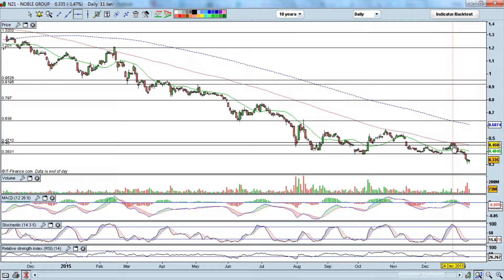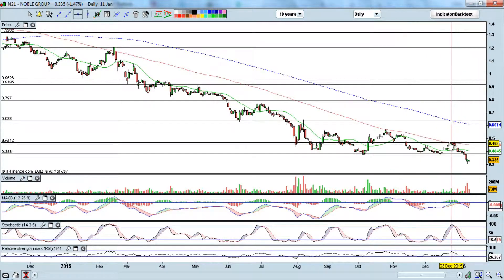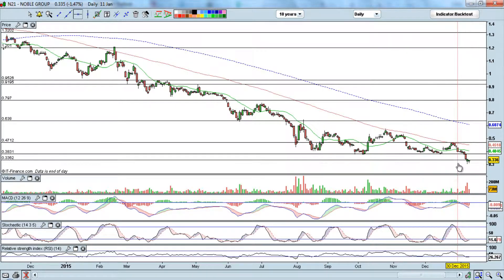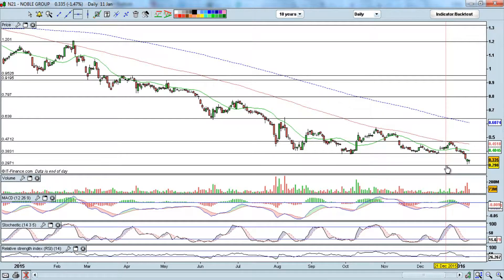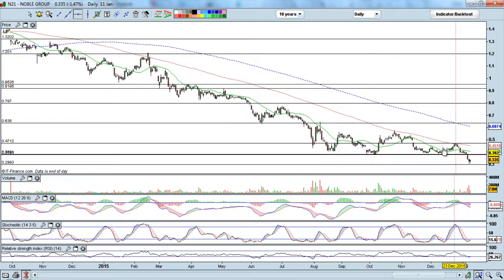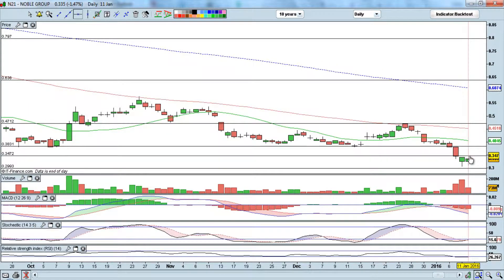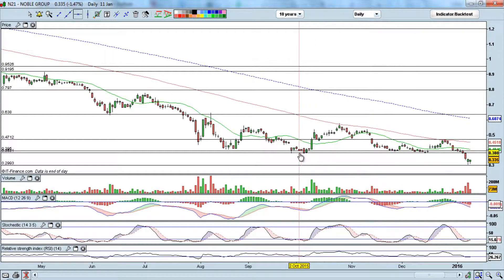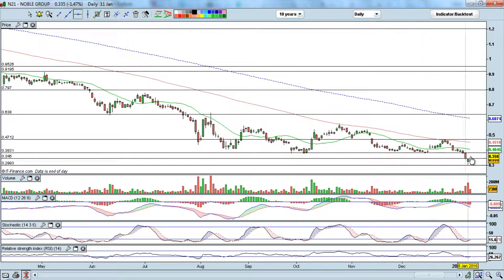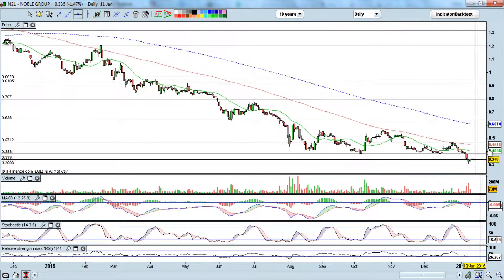From November to December, the resistance settled around 48 cents. Then finally, the 0.38 level — which had held since July and August — did not hold. It broke below 0.38 and went all the way down to almost 30 cents. So 30 cents is the current support, and the resistance range is probably 0.34 to 0.35. The 0.38 level, previously critical support, will now be quite a major resistance. If price stays below 0.35 to 0.38, we can safely say the trend is still down.